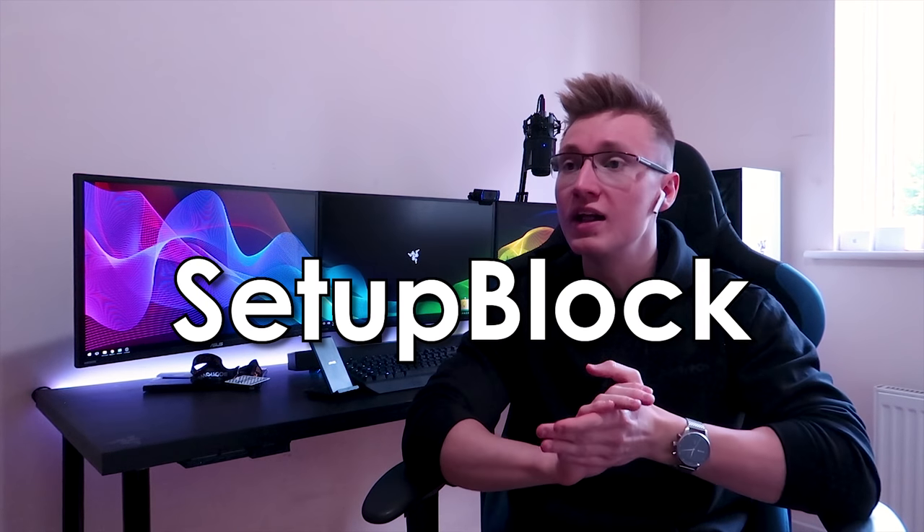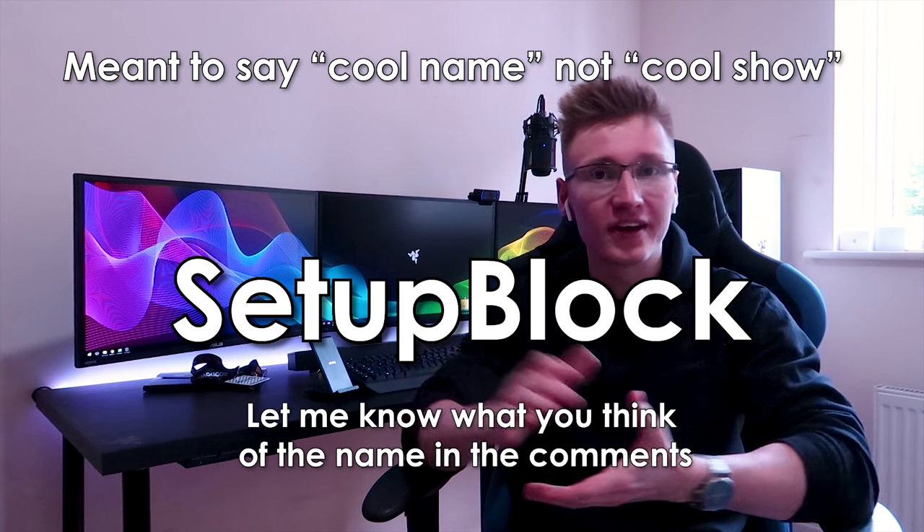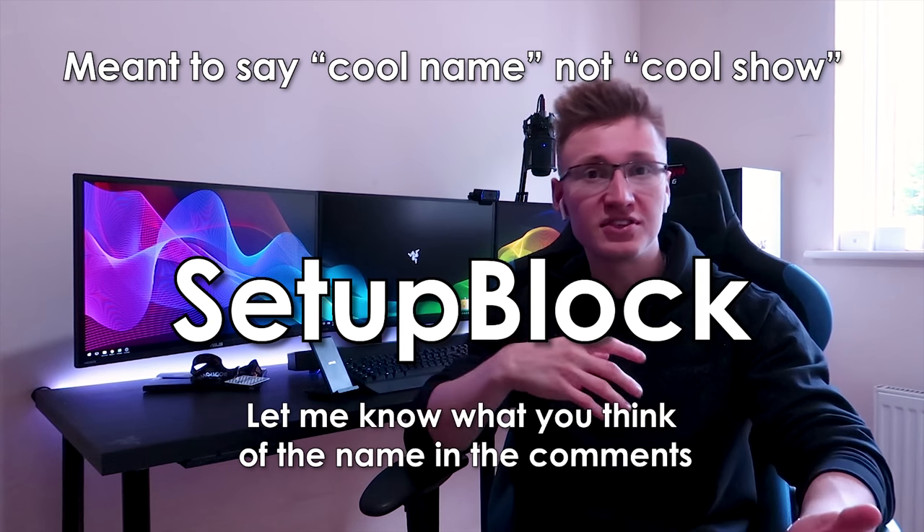At the end of this video, let me know in the comments whether you want to see more setup review videos. If you do, the show will most likely be called Setup Block, which I think is a pretty cool name appropriate for the type of series this is going to be — where I review setups and give feedback.